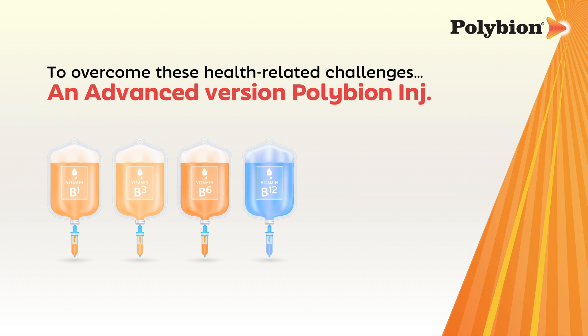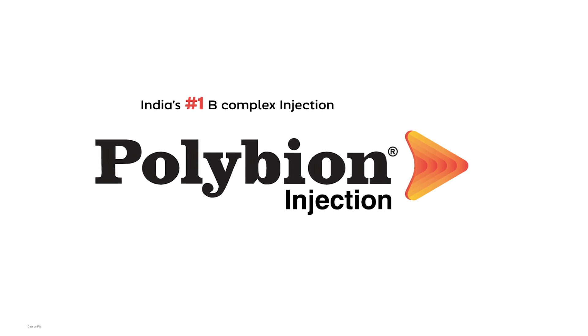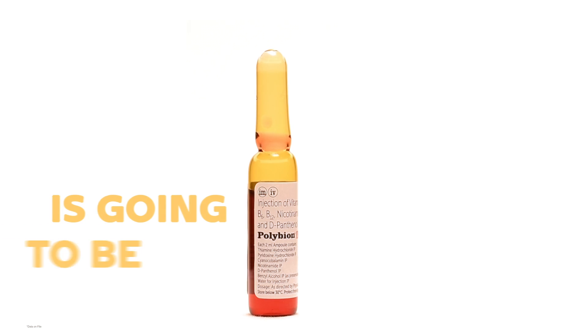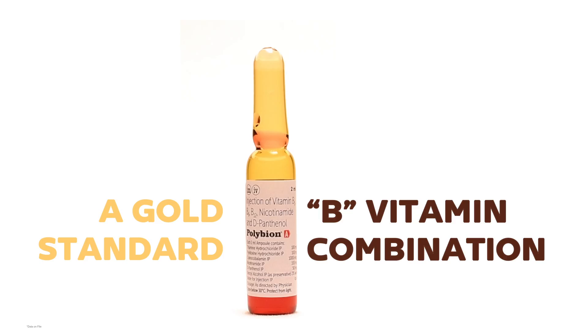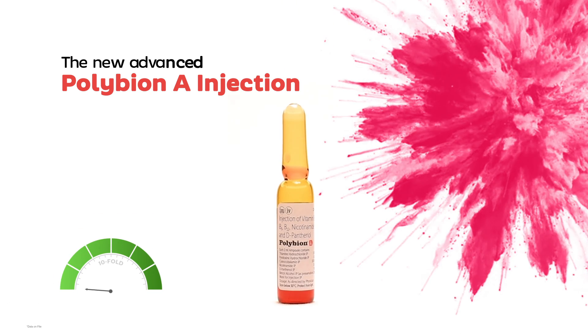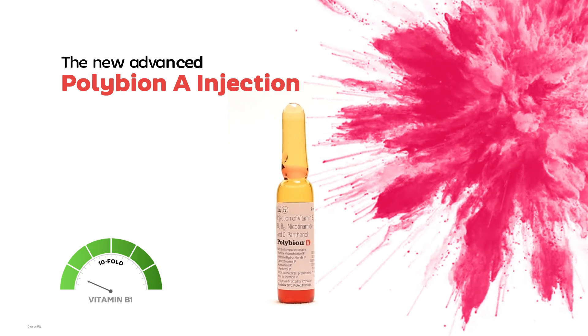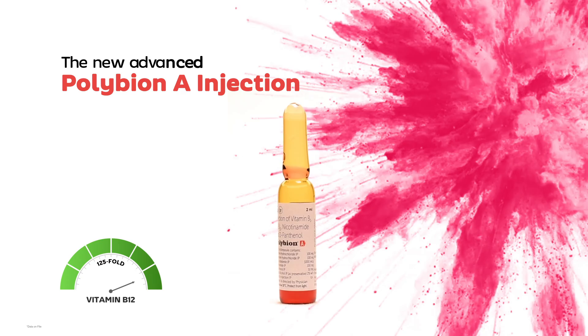To overcome these health challenges related to B complex deficiency, an advanced therapy is needed. India's number one B complex injection, Polybion, is being upgraded to the more advanced Polybion A injection — a gold standard B vitamin combination. The new advanced Polybion A injection comes with tenfold more benefits of vitamin B1 and 125-fold more benefits of vitamin B12.